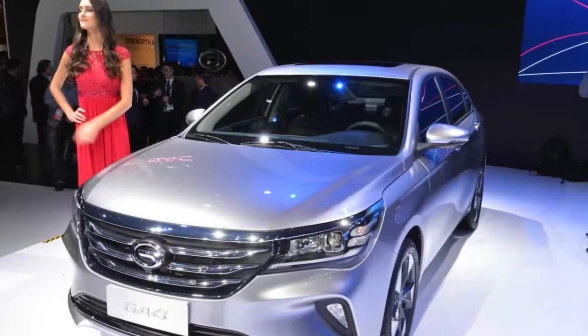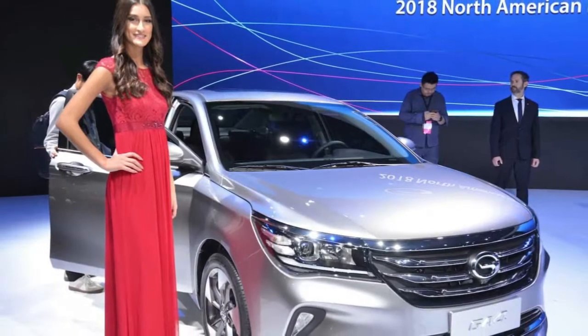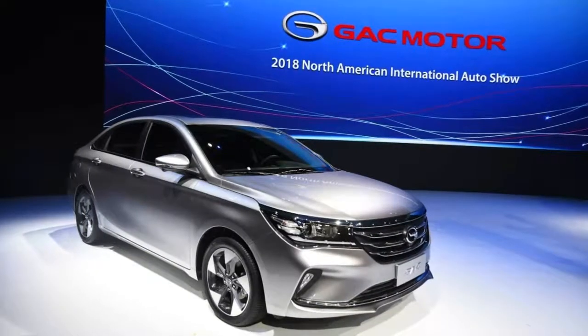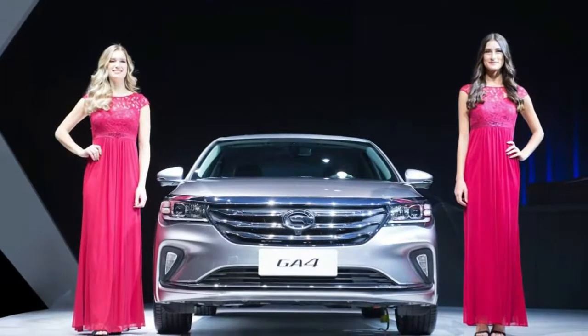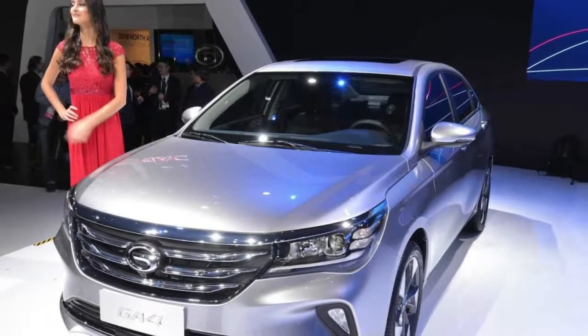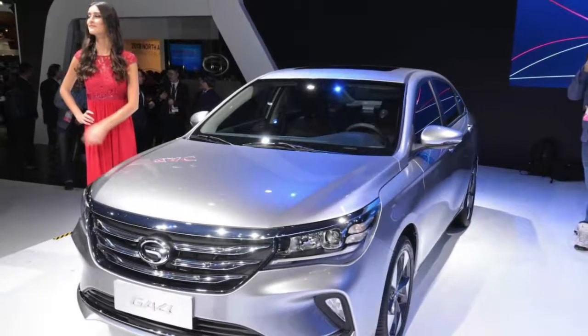Besides those tidbits of information, everything's pretty much up in the air for the GA4. GAC didn't release a lot of pictures for the car, making it even more difficult to see what it's fitted with. The four-door model isn't anything special on the outside, which is a shame as the midsize sedan segment is ripe for change. The front end mimics that of the previous generation Mazda 6 sedan, but has a lot more chrome.